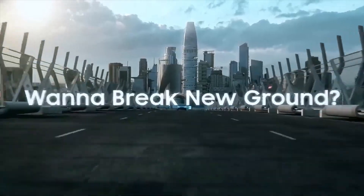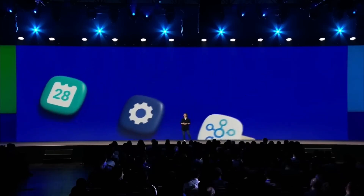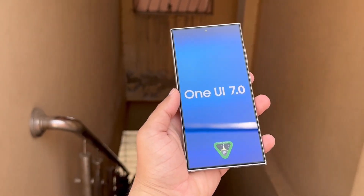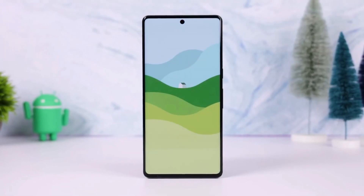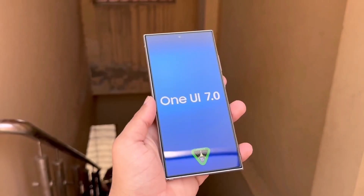Today, we have some important news for Samsung Galaxy users. As we all know, Samsung provides major Android OS updates for a certain period, and this year, 2024, marks a significant milestone for several Galaxy devices. In this video, we'll discuss which Samsung Galaxy devices are receiving their final major update with Android 15 through One UI 7, and what this means for you as a user. So let's dive right in.